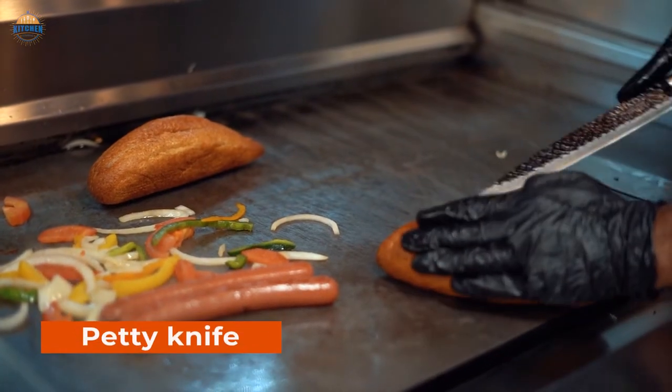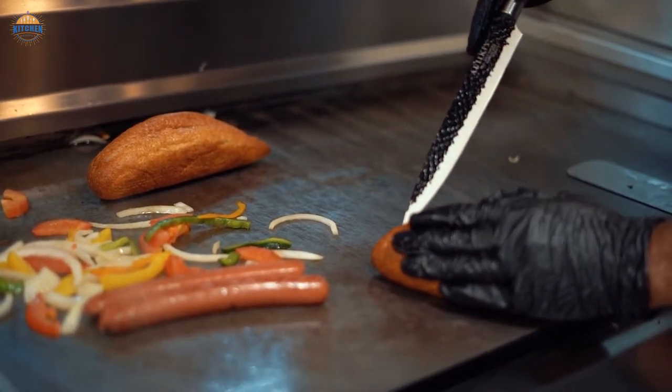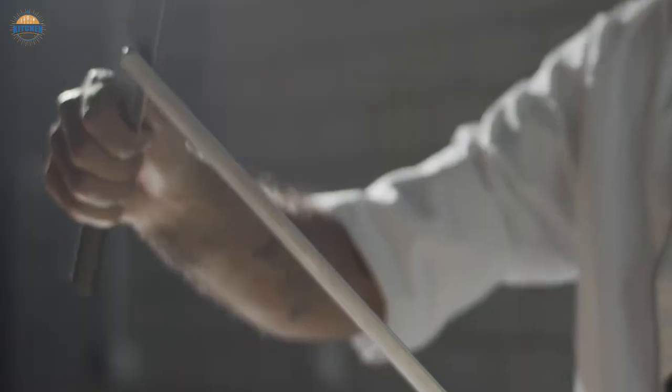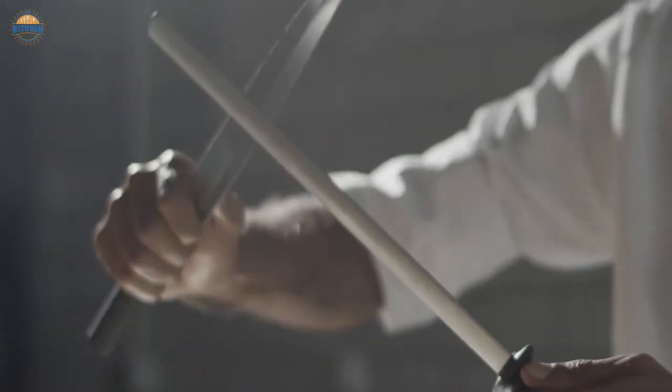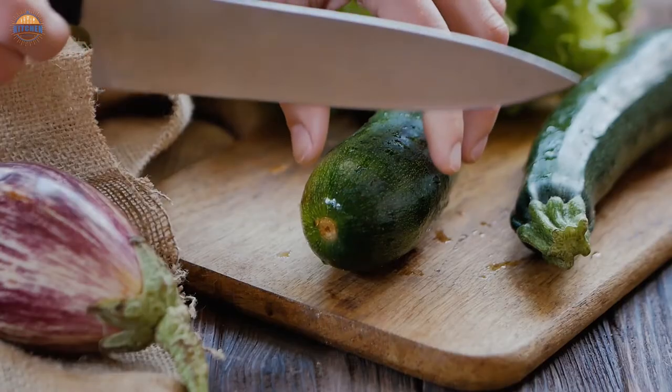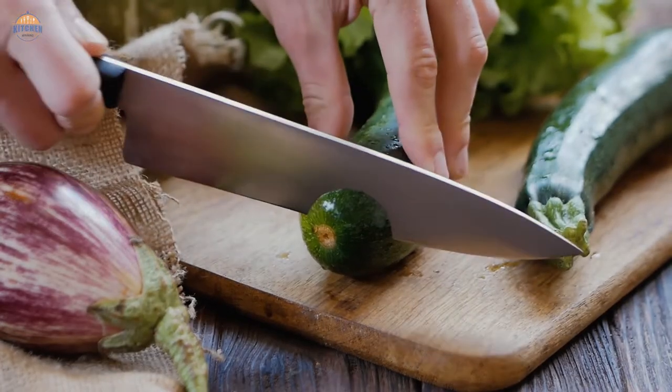The Petty Knife is the perfect tool for precision cutting, from delicate flowers to intricate meats. It's also an indispensable addition to any kitchen. A Petty Knife has a long blade that stays sharp for a long time and can be easily resharpened with a honing steel or diamond sharpener. The short handle makes it easy to grip and control while you're slicing — no more struggling with slippery knives and wet hands.